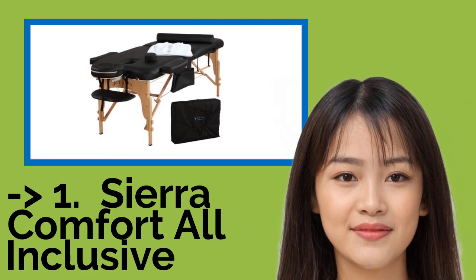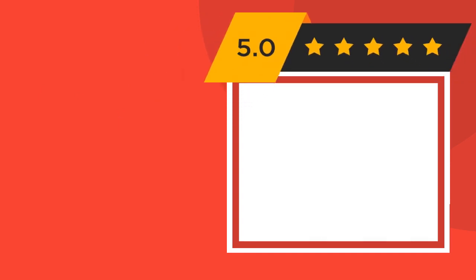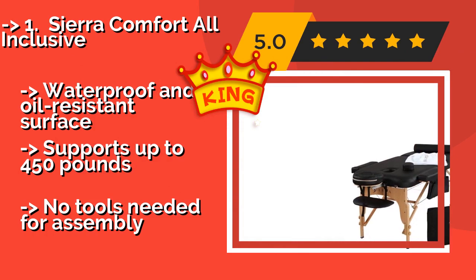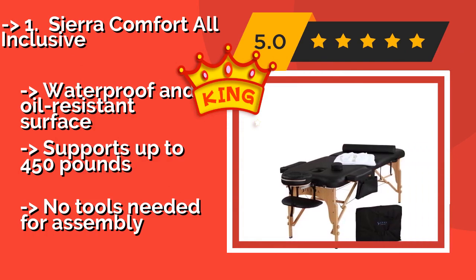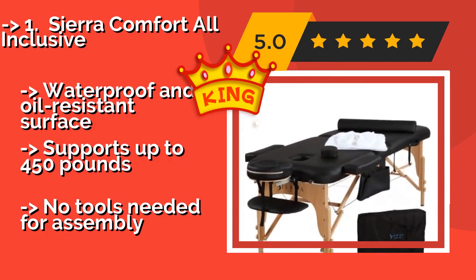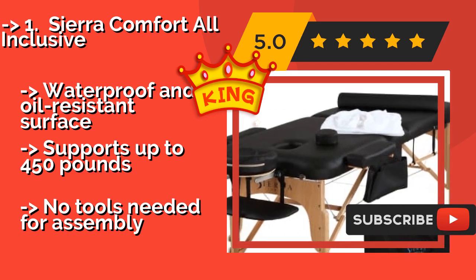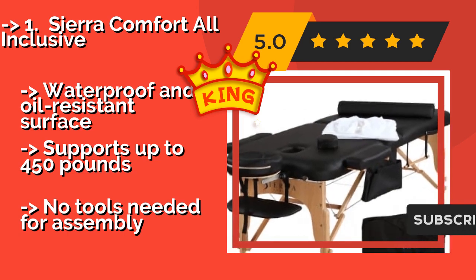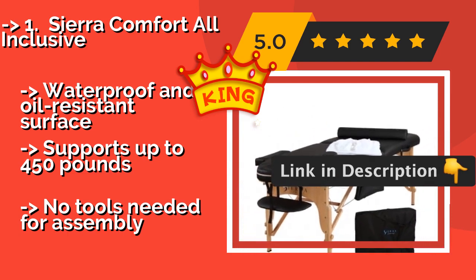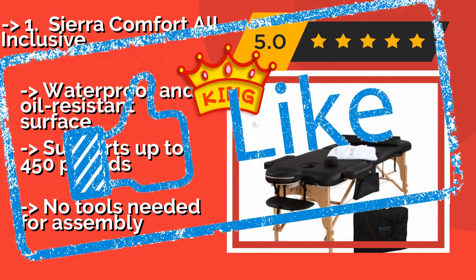The best of the best is the Sierra Comfort All Inclusive. Available at a budget-friendly price of around $125, this fold-and-go table is covered in high-density foam padding with a removable face cradle, armrests, an oil pouch, and a towel holder bar. It also comes with a semi-circular bolster and 100% cotton fitted sheets. The surface is waterproof and oil resistant, and it supports up to 450 pounds with no tools needed for assembly.